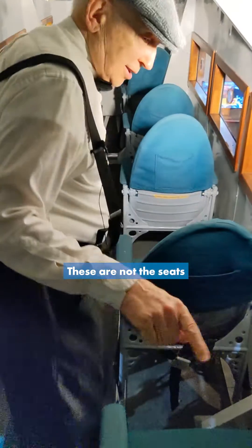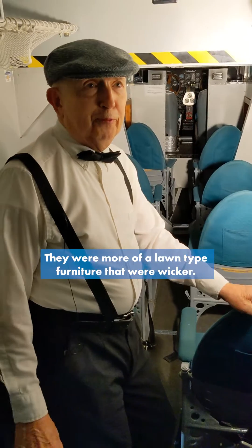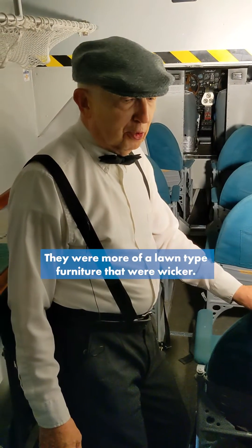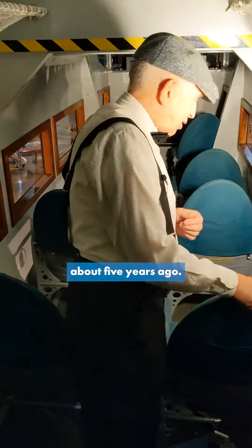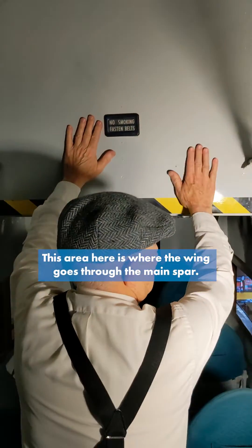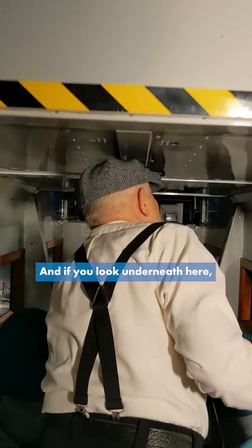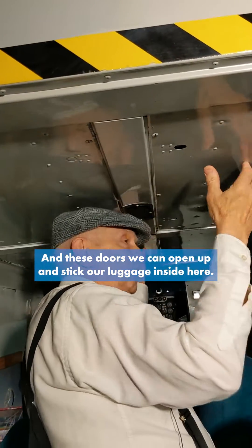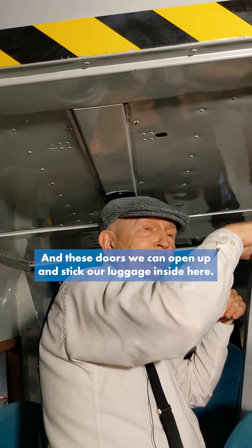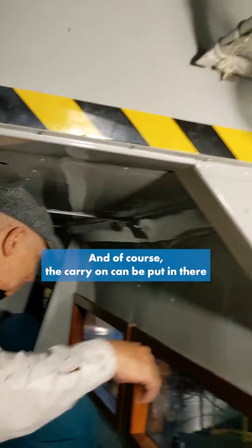These are not the seats that this aircraft was built with. They were more of a lawn-type furniture that were wicker. These were put in for modern day flying because we flew this up to about five years ago. This area here is where the wing goes through — the main spar of the wing goes through here. And if you look underneath, there are several little doors here that we could open and stick our luggage inside. This is where the passenger's luggage would go, and the carry-ons were put in there.